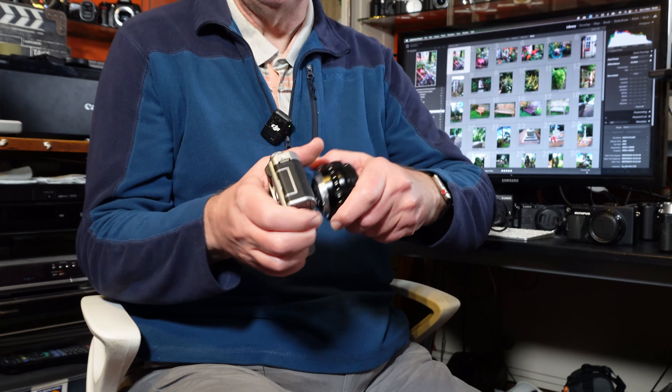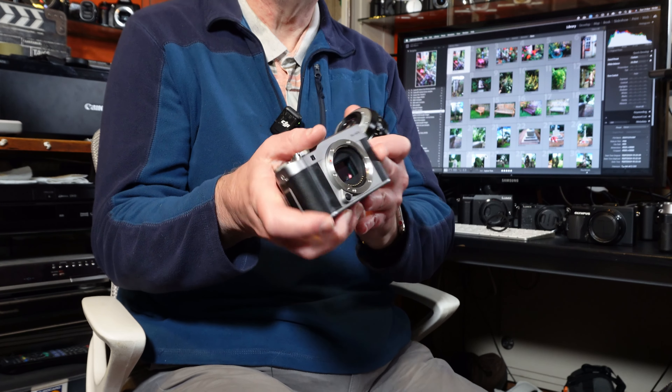The X-T50 has the tilty screen, which I prefer for photography as opposed to a three-inch fully articulating screen. For compactness in a small camera bag, I also use my little Fuji X-A5, which has a 24 megapixel APS-C sensor. To me that's a better option than the Ricoh GR3, because the GR3 has an APS-C sensor but a fixed lens and no viewfinder, whereas with the X-A5 I can swap lenses and choose my focal length. And the GR3 is a thousand pounds.